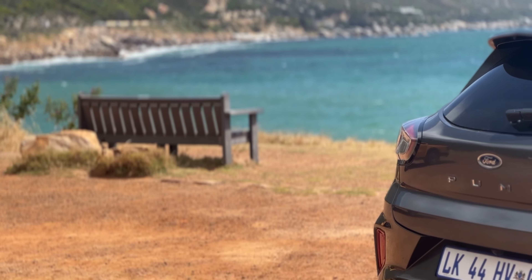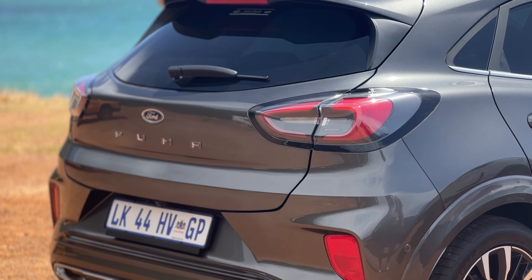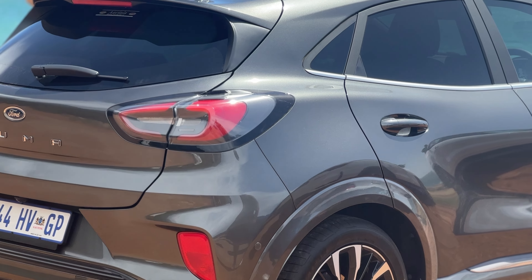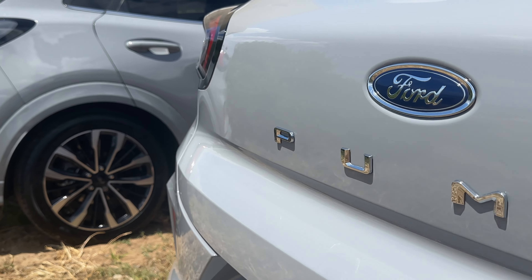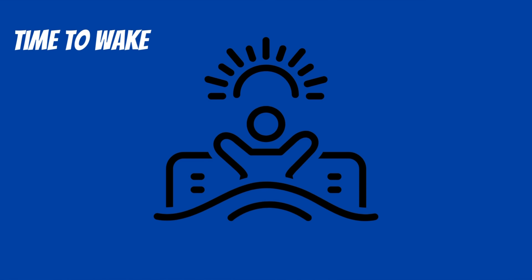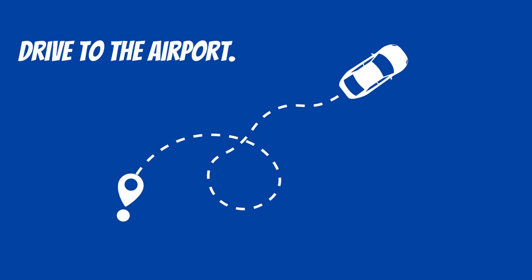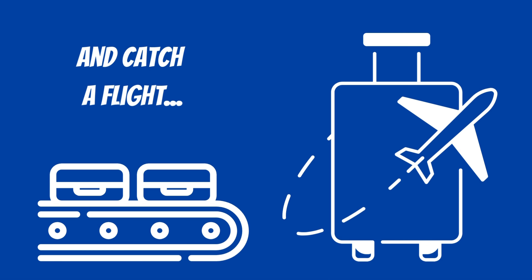I was lucky enough to leave Johannesburg and go all the way down to Cape Town to experience the Ford Puma for myself. So stick around as I dive into the features of the Ford Puma. Wake up time is 4 a.m., have a quick shower, hop in the car, off to the airport and catch the next flight to Cape Town.